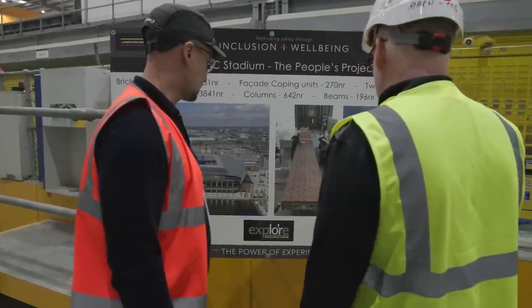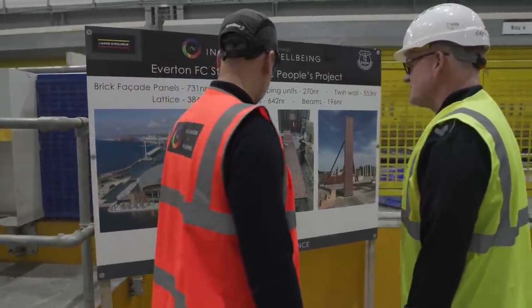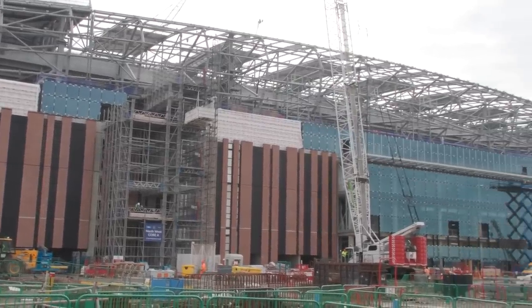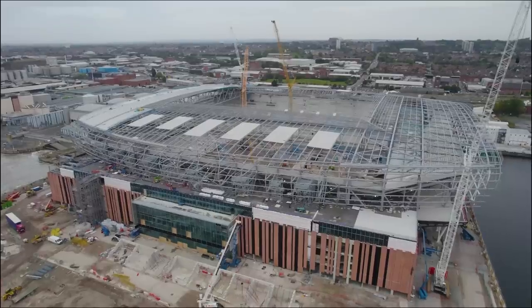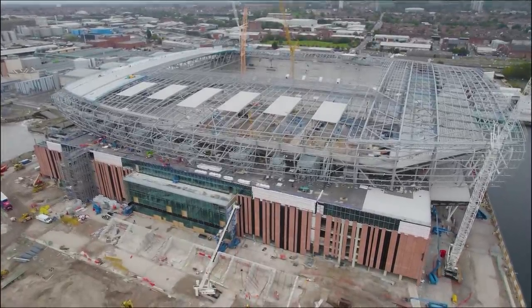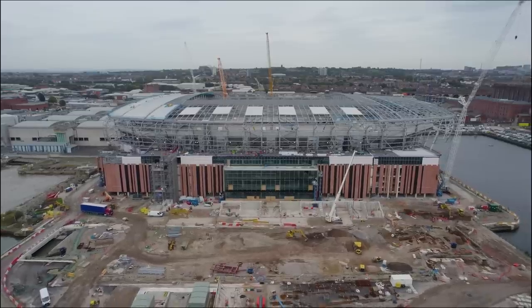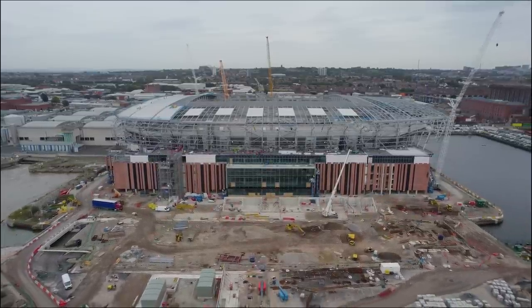It'll be fabulous, won't it, having been an Evertonian all your life, to look at this fantastic stadium and say, 'I was a part of that.' Absolutely. It's breathtaking — absolutely huge — and the pride that we'll get as an Evertonian and as somebody that's been involved in this will be huge. What a great stadium we'll have for the future and for future generations. Hundreds of thousands of Evertonians are going to be walking through these that we've manufactured in Worksop, so what a buzz we get from that.